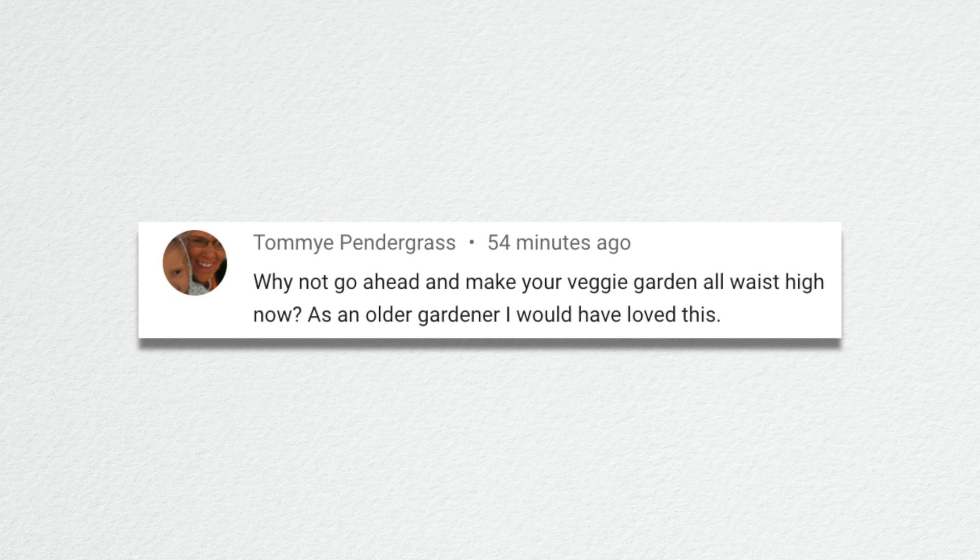Pilot Diana asked: you mentioned using Espoma products when you don't have the starter — I can't get it in Southern Texas so I bought Plantone. Will that be almost as good? Plantone is excellent. I love Biotone Starter because of how it's formulated to support root establishment — we have a whole video on it linked below. But if you can't get Biotone, Plantone is a really good all-purpose fertilizer you can use on everything. I highly recommend it.